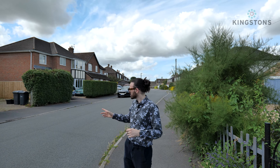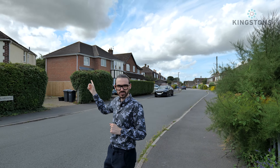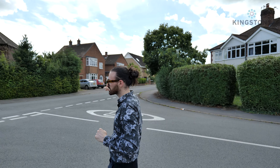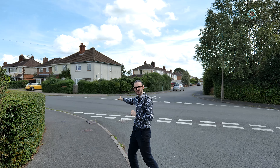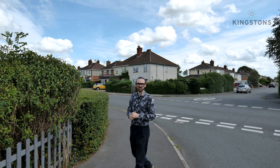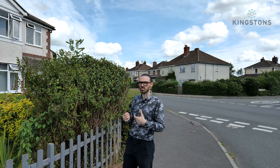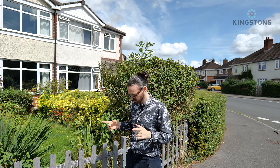Hi there, Joe from Kingstons. Today we've come down to the Poplar Morgan estate, specifically Waverley Gardens, to have a look at a three-bedroom extended semi-detached property. You can see Waverley Gardens extending down there, and if we go down onto Semington Road you can see where it comes to an end. There are nice little cut-throughs for walking into the centre of town, and we're very close to a local school — around a two-minute walk away.